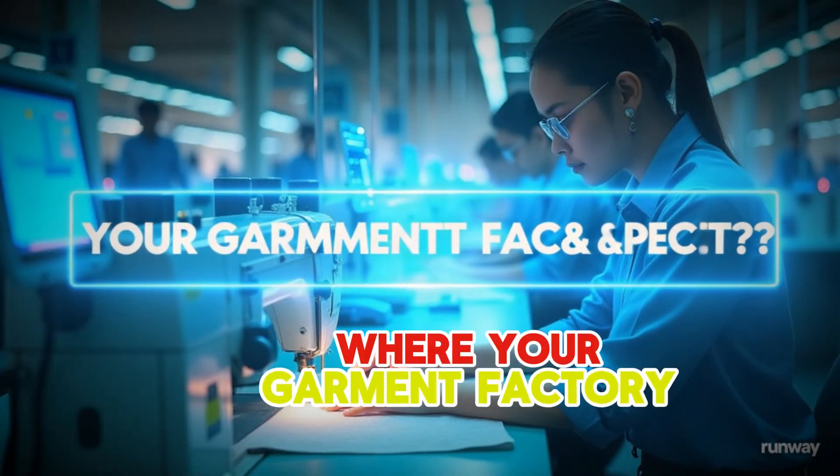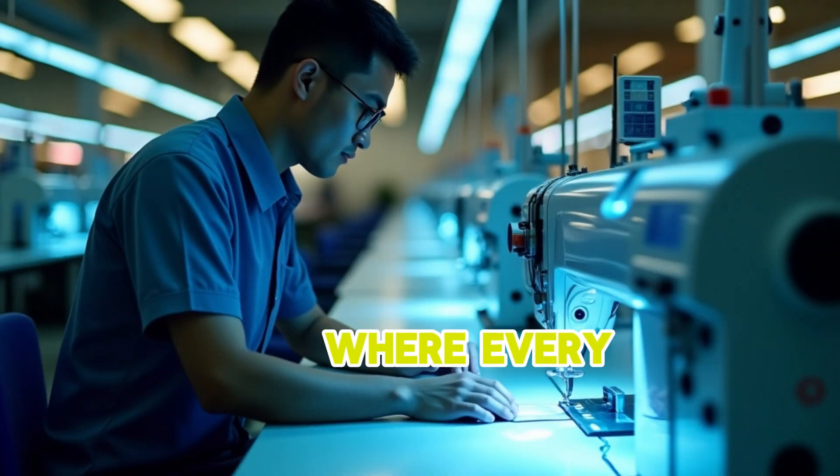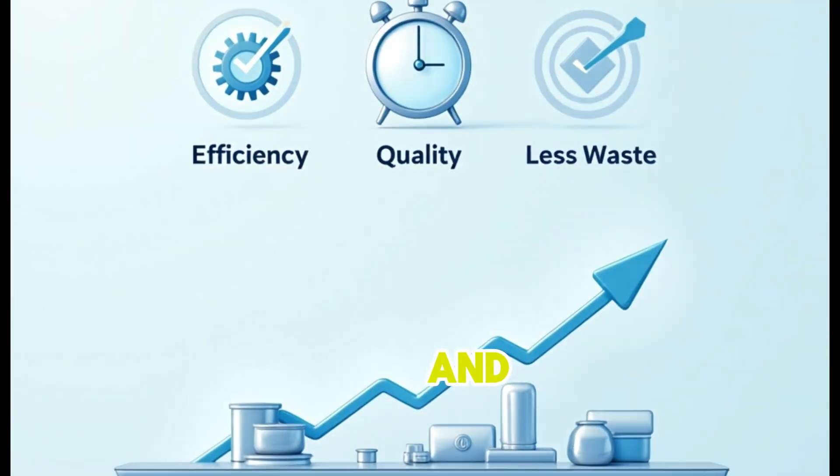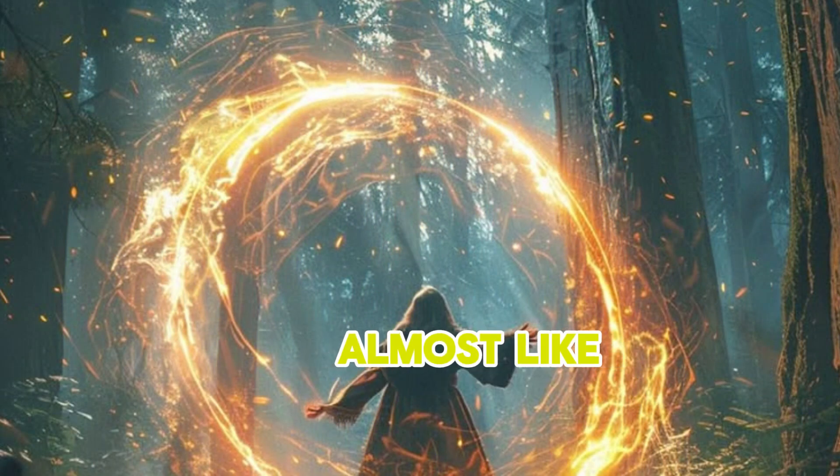Imagine a world where your garment factory runs incredibly smoothly, where every stitch is perfect, and where clothes fly off the line to meet global demand, almost like magic.